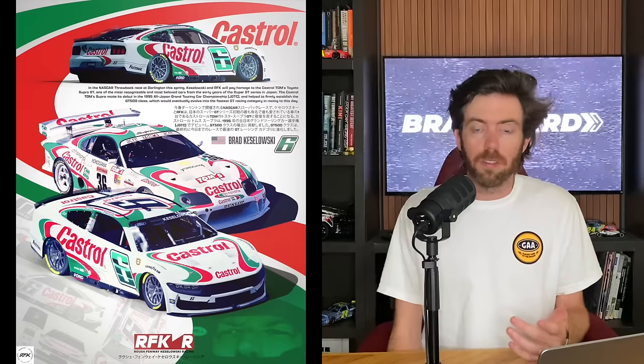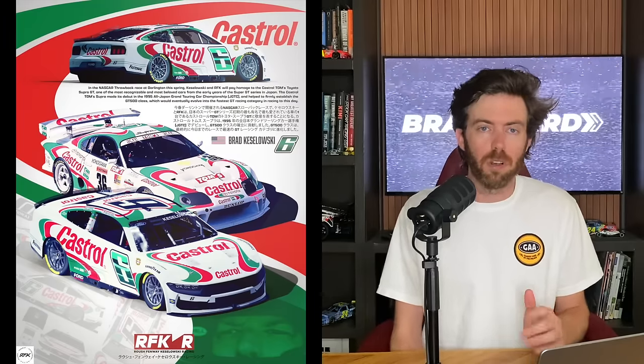You also have Daniel Suarez throwing it back to his countryman Adrian Fernandez from the IndyCar days when he had Quaker State on the side. They even changed the number font, which I absolutely love anytime they will change the number font on these throwbacks because it looks really good. The RFK Racing admin bullied me into including Brad Keselowski on TikTok — it's not because I didn't want to. I just had forgotten about Brad. Great throwback for him. He's throwing it back to the early 2000s for the Japanese Super GT series and the TOM'S Castrol Supra. If you play Gran Turismo back in the day, you absolutely played with this car at one point or another. Castrol always has great schemes just in general — not even their throwbacks, but just in general they look really, really good.